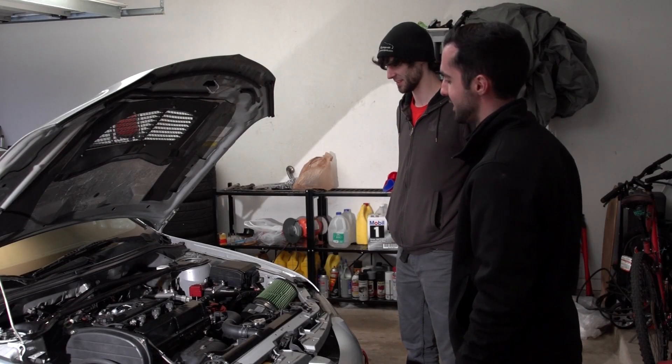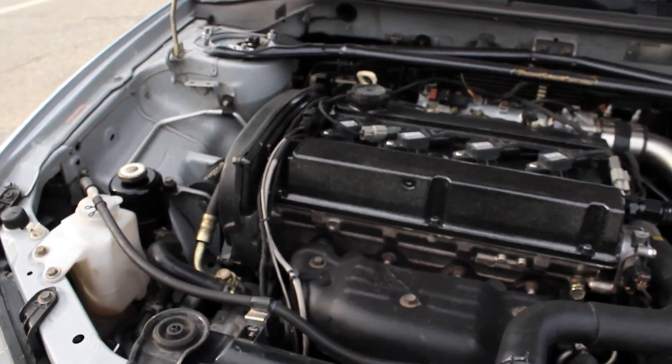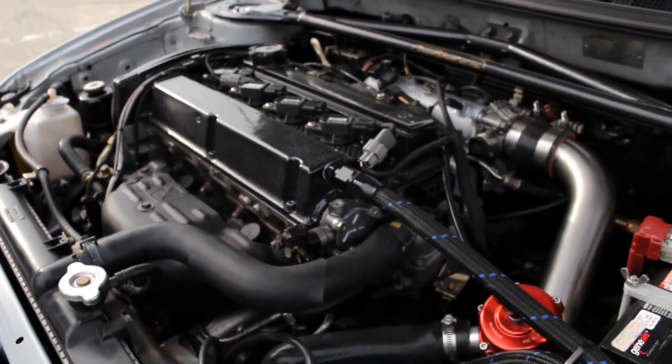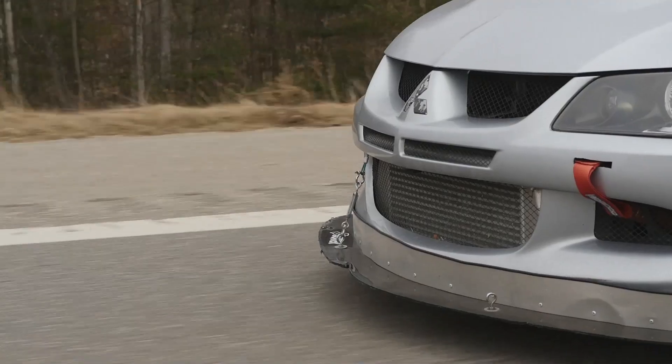The most expensive individual piece on the car is probably the turbo, which runs about $2,500.